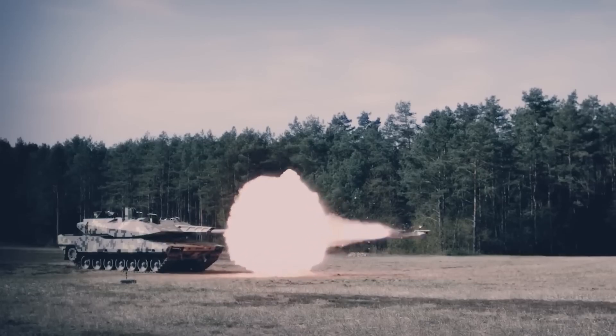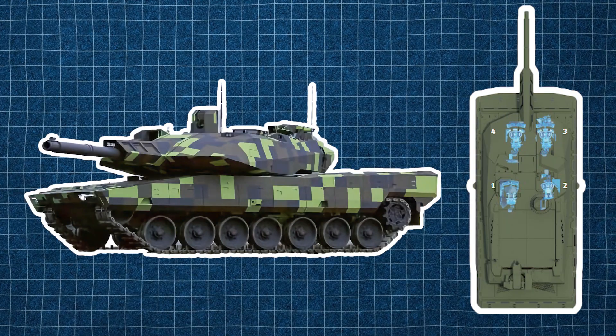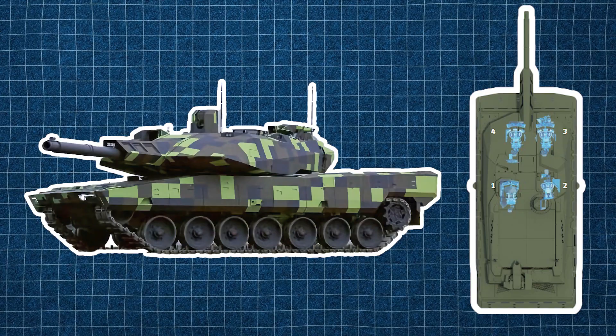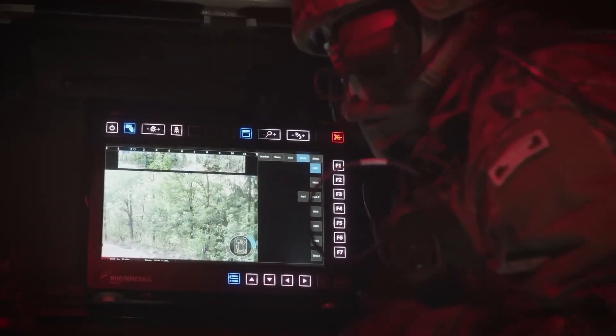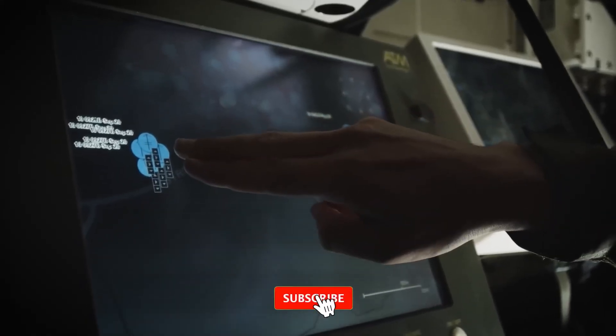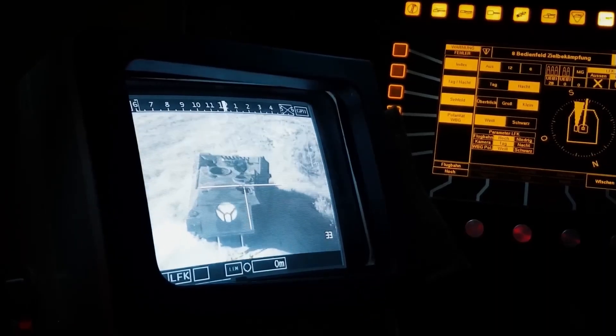Going beyond the reduction in crew size, the Panther introduces a fourth seat in its configuration, adding versatility to its operations. This additional position can be used by a drone operator who manages reconnaissance drones or loitering munitions, providing real-time situational awareness and long-range targeting. Alternatively, the seat could accommodate a company commander, allowing for the coordination of battlefield tactics through the tank's advanced systems.